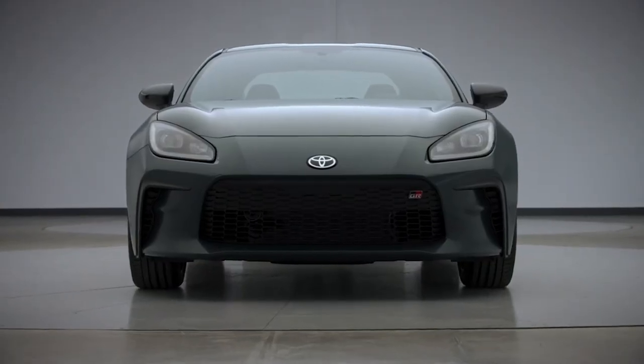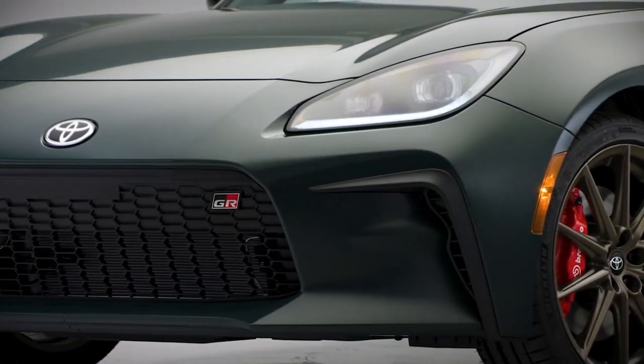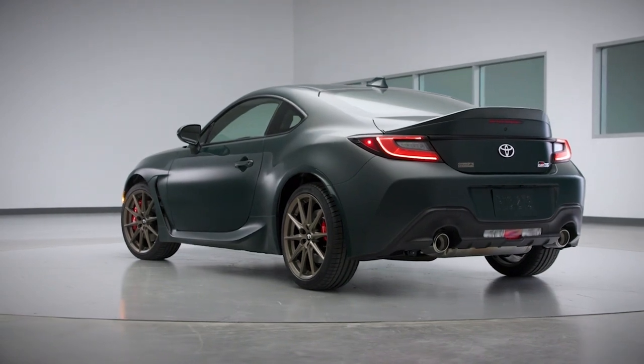The redesigned front end with its bold grille and sharp LED headlights commands attention. Every curve, every line, is sculpted for both beauty and aerodynamics.